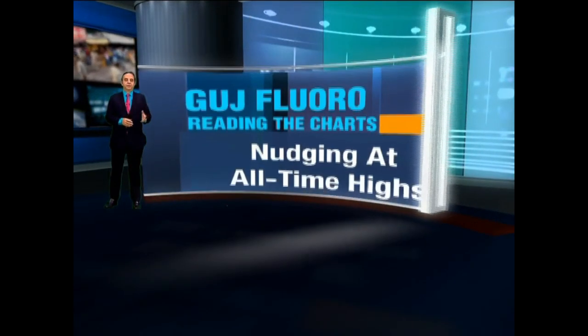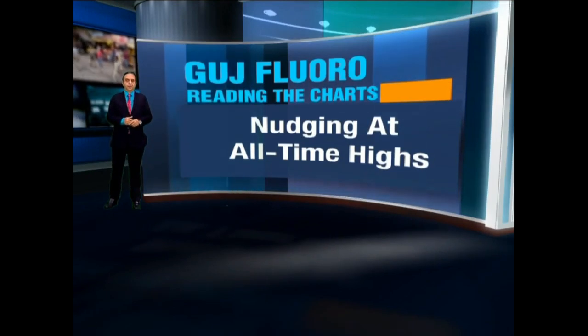Good afternoon, welcome to another edition of Chart Check. In this edition, we are going to see two stocks which have a convergence between technicals and fundamentals. The two stocks I have for you this week include a revisitation of something we have covered earlier — Gujarat Fluorochemical, which we covered a couple of months back.